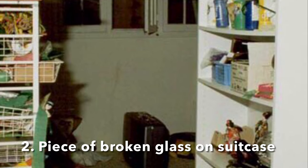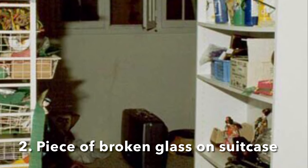Clue number two was a little piece of glass found on top of the suitcase. I'm not going to spend too much time on this other than to say that shows that the suitcase didn't move from where it's at.